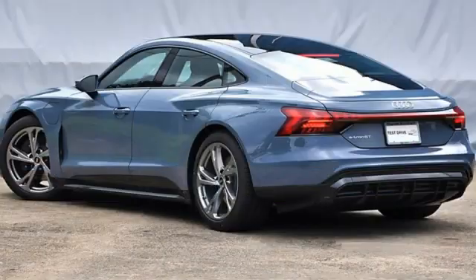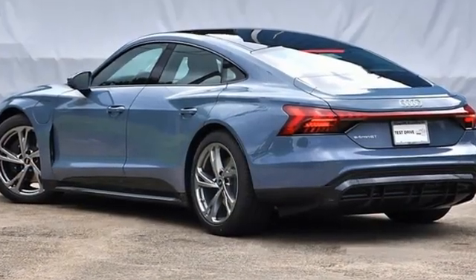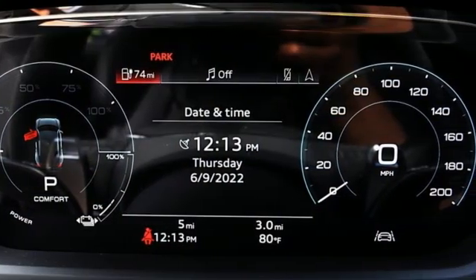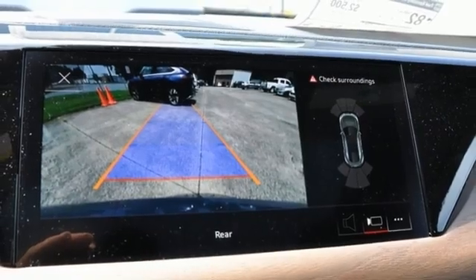Integrated navigation system with voice activation, dual zone climate control, refrigerated box located in the glove box, hands-free liftgate, energy regenerative brakes.